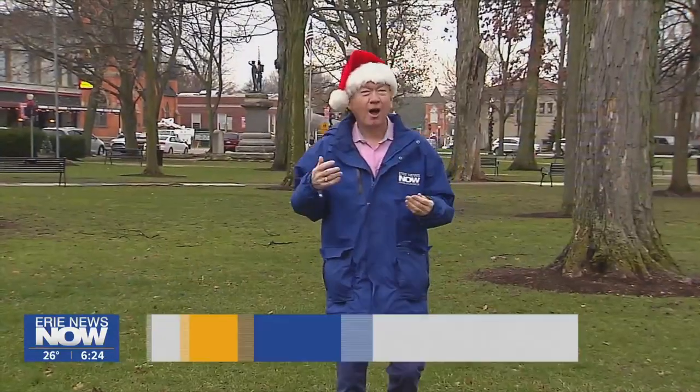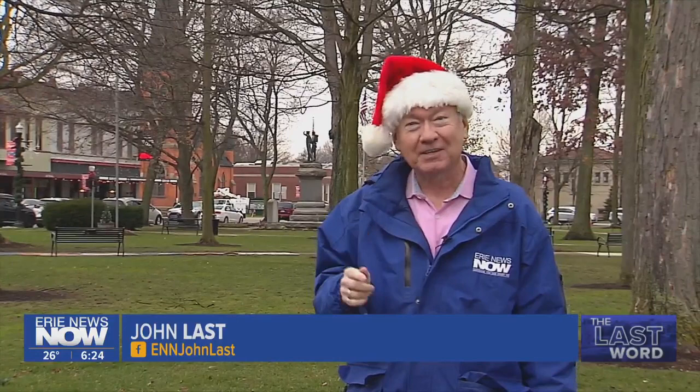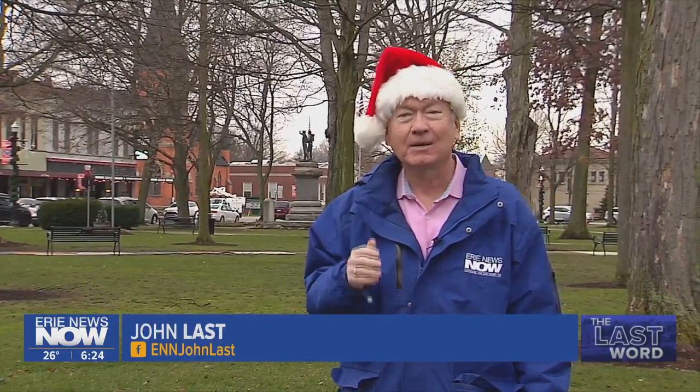This is that jolly time of year where you can wear a hat like this and no one may even give you a second look. Well, that's the case for people. But what about a sea urchin?